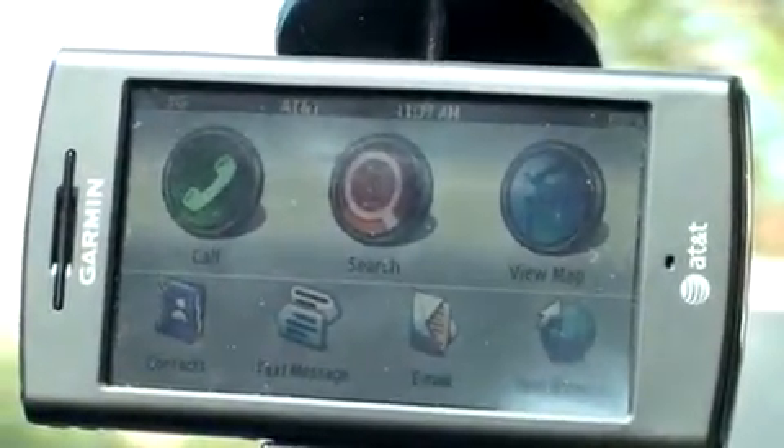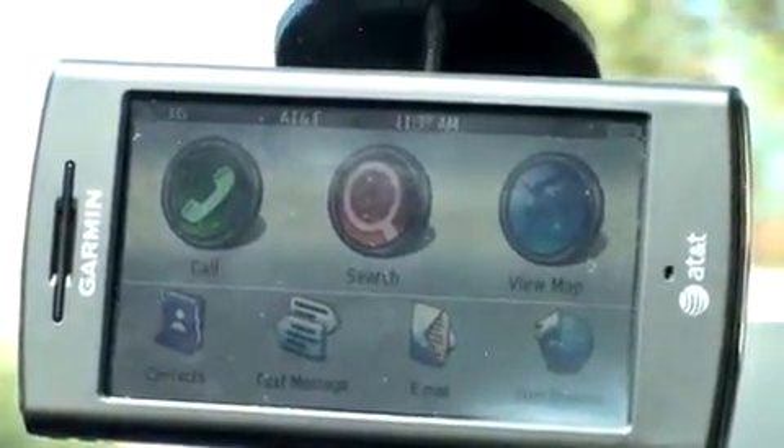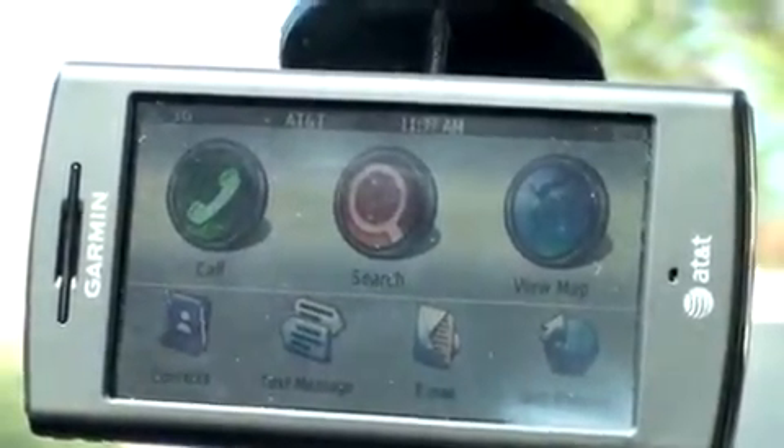Hey guys, John Rettinger here, and we've gone in car to give you a demonstration of the Garmin NuviPhone G60's core feature, the navigation system.